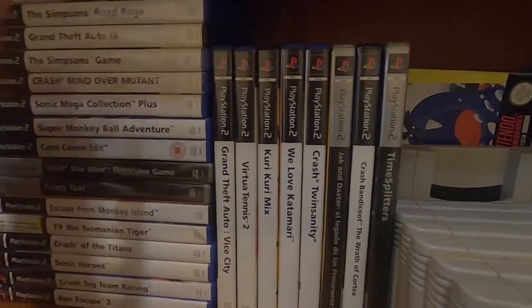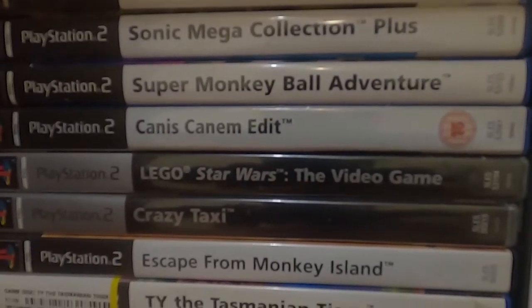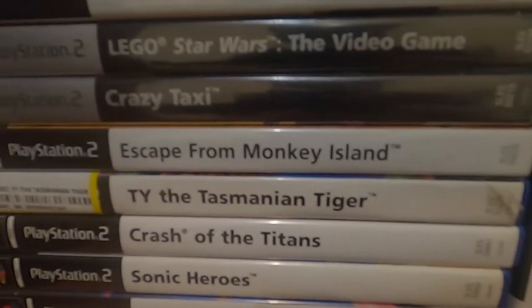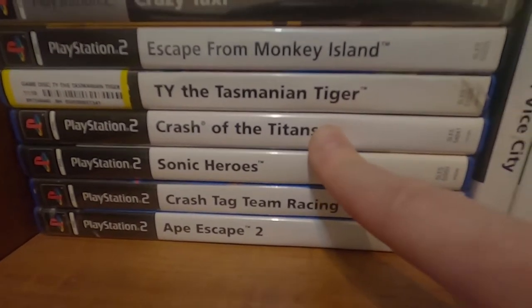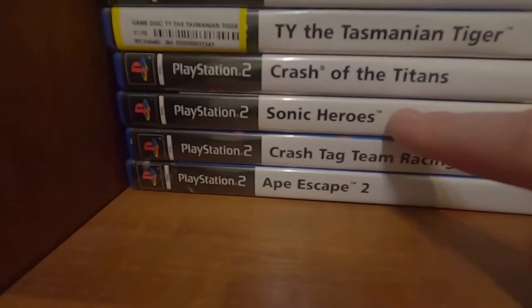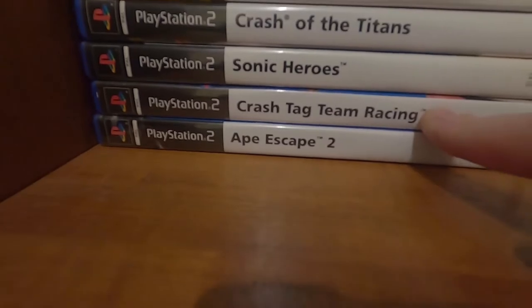Got Crash Bandicoot games, Crash: Mind Over Mutant, Super Monkey Ball Adventure, Canis Canem Edit — called Bully outside of Europe — Escape from Monkey Island, Ty the Tasmanian Tiger which I keep meaning to play. Crash of the Titans I think is a very overly-hated game — I don't think it deserves the hate. Sonic Heroes deserves a lot more hate though, that game sucks. Crash Tag Team Racing — did a let's play, that's a decent game. Oddworld: Abe's Exoddus 2 I keep meaning to play.